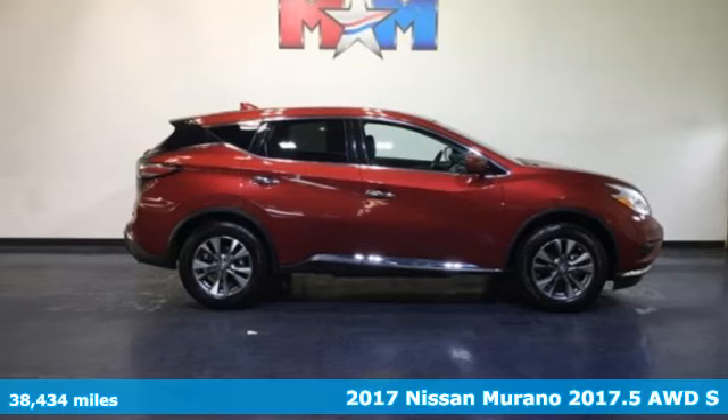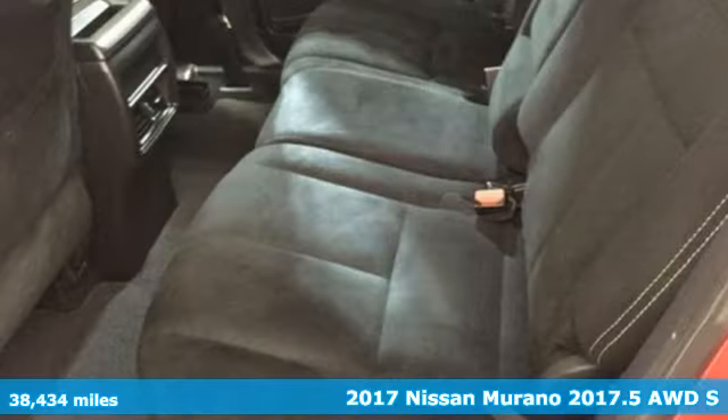It's a 2017 Nissan Murano. Nissan, built for the human race.